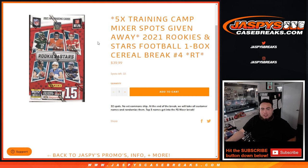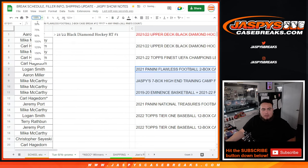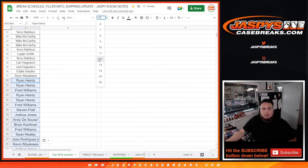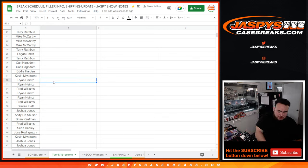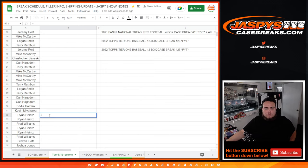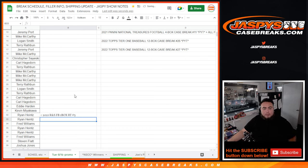Next one is back in the store at jazpyscasebreaks.com. Let me quickly paste in your guys' names here for the promo. Let's go to 100 there, put you guys in right there, put you guys to 12 there. And this is 2021 Rookies and Stars Football 1 box, our team number three. Perfect — appreciate it, guys.